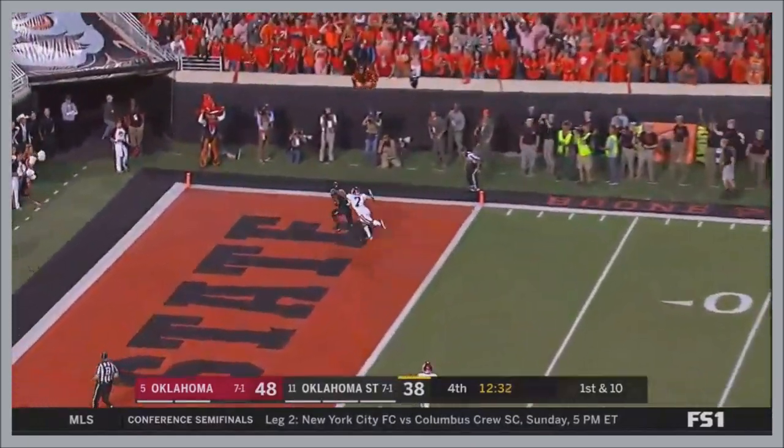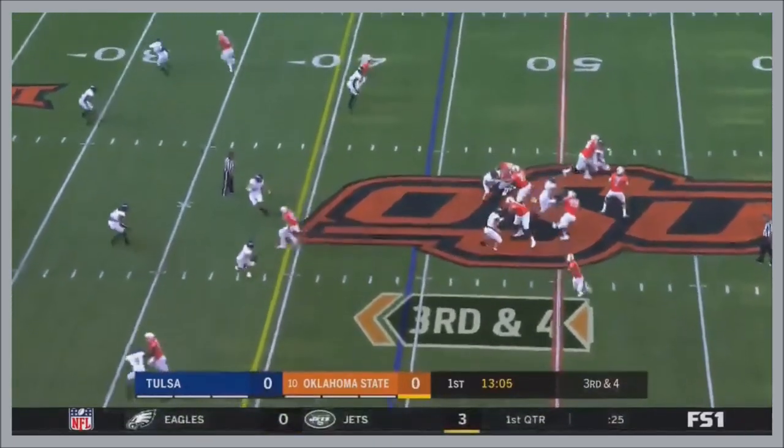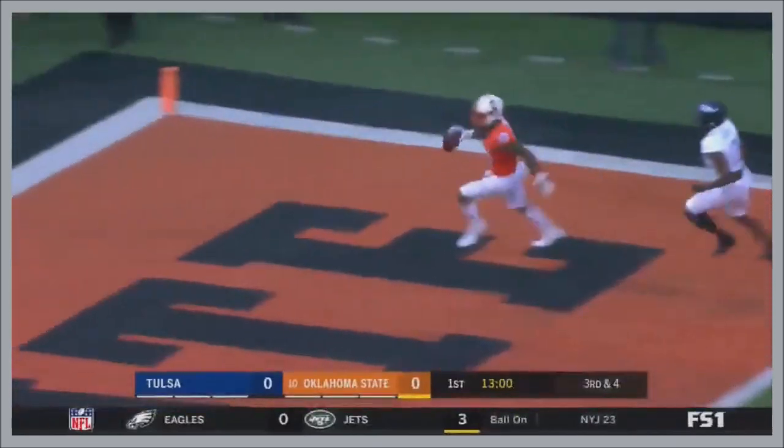Throws sideline. Throws, touchdown. Tulsa drops seven. He gets rid of it as he's drilled down the sideline. And caught for a touchdown.